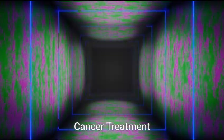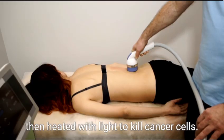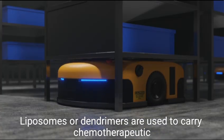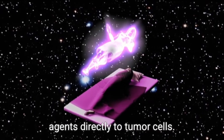For cancer treatment, photothermal therapy uses gold nanoparticles directed to tumors, which are then heated with light to kill cancer cells. Nanocarriers such as liposomes or dendrimers are also used to carry chemotherapeutic agents directly to tumor cells.